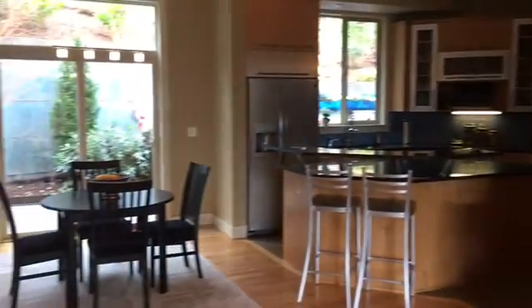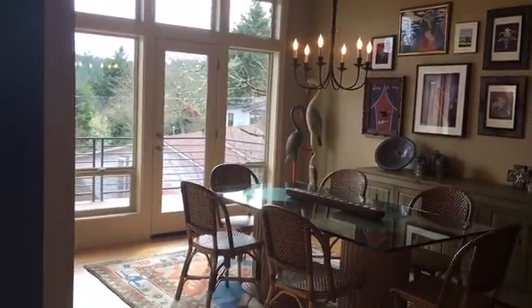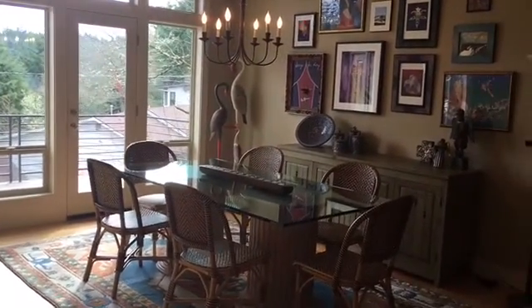And I'm here often by myself because my husband travels. So that's kind of important to me. I don't want to feel lost in this monstrosity. So it's kind of cool. It's got this great room feel, yet some separation for dining and living.